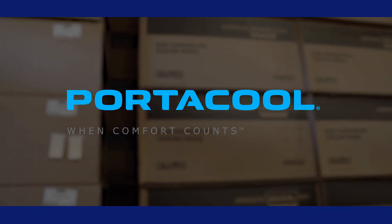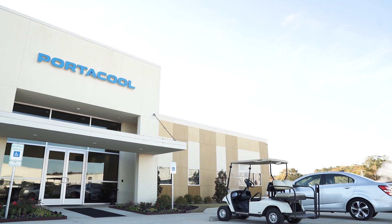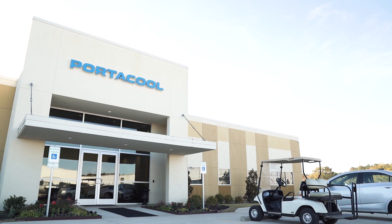Portacool manufactures portable evaporative coolers, which are used in residential, industrial, and automotive industries. We also service the military. All of our Portacool portable evaporative coolers are made here in Center, Texas.